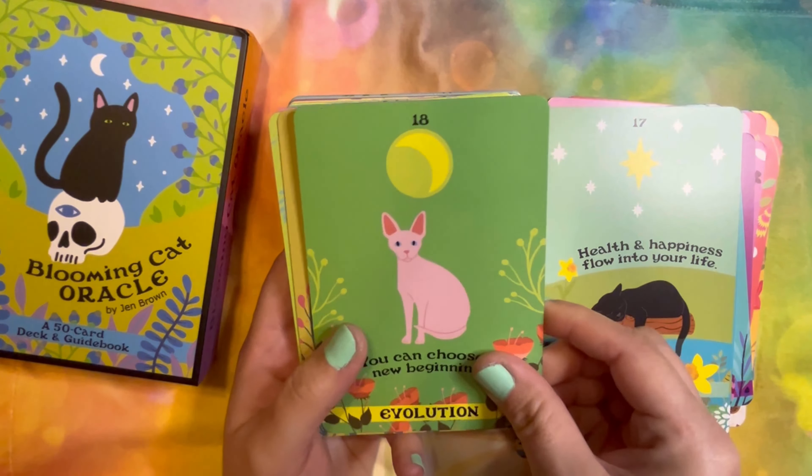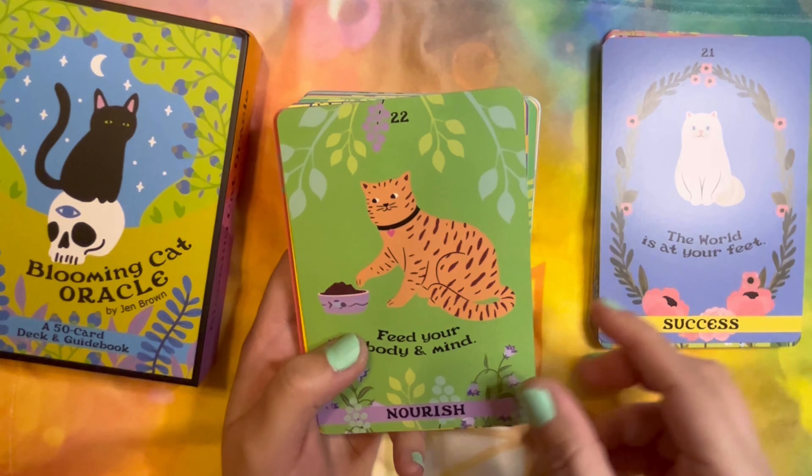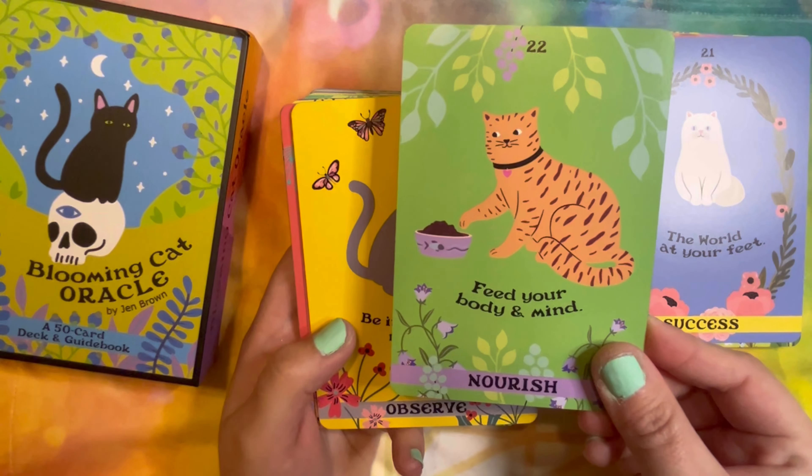That's a sweet kitty. I think that's a sphinx — the hairless ones, I believe. And a kitten. That's a very fluffy kitty. I feel like this is going to be a very uplifting deck to work with — possibly a good mood type of deck.